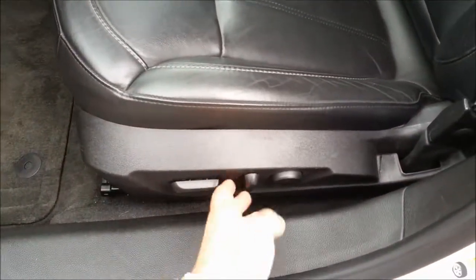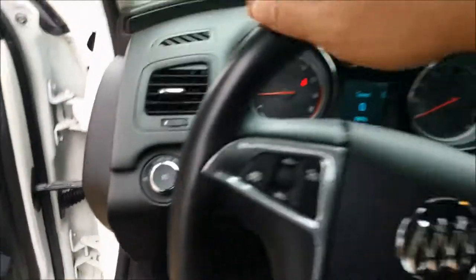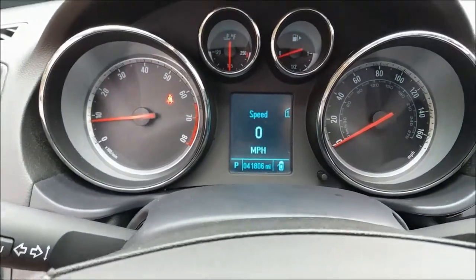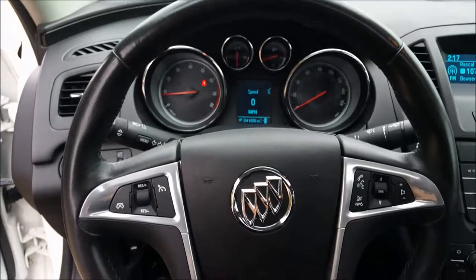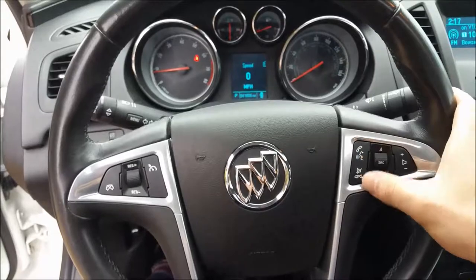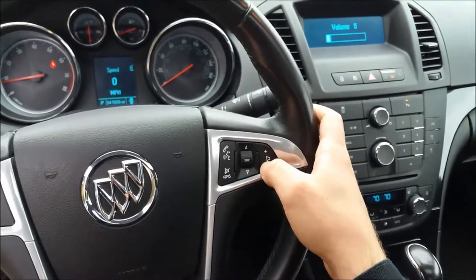Power seat with lots of adjustable options — up down, tilt, back and forth, and you got a lumbar adjust. Let's take a step inside. As of now we've got 41,806 miles on it. You got your Bluetooth, voice command, call hang up, that kind of thing. Selector there — you can choose volume up and down for the radio without even having to take your hands off the wheel.